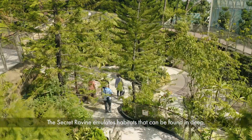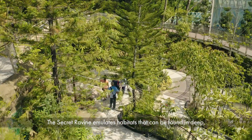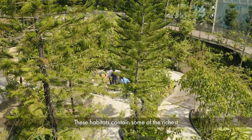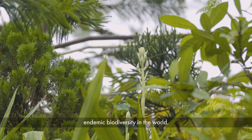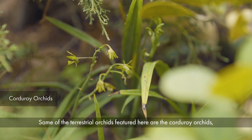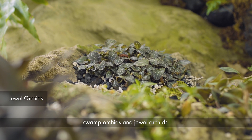The secret ravine emulates habitats that can be found in deep narrow valleys of tropical mountains. These habitats contain some of the richest endemic biodiversity in the world. Some of the terrestrial orchids featured here are the corduroy orchids, swamp orchids and jewel orchids.